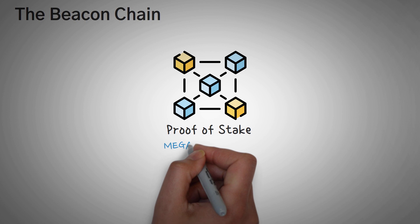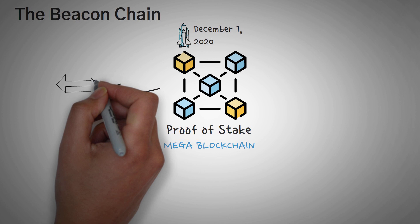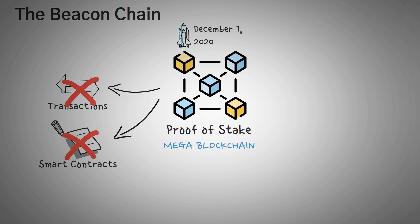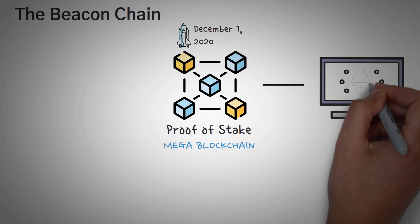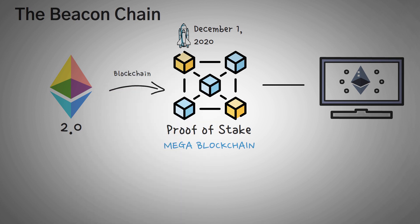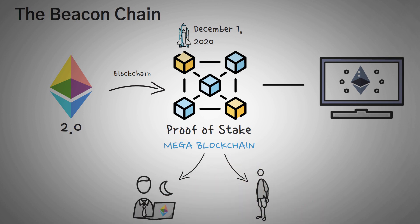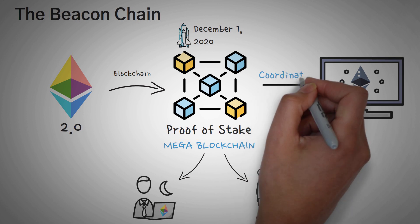The next big thing about Ethereum 2.0 is something called the Beacon Chain. The Beacon Chain is a proof-of-stake mega blockchain that actually went live on December 1st, 2020. It does not handle transactions or smart contracts, but you can think of it as the heart of Ethereum 2.0. Right now, it actually exists separately from the Ethereum blockchain, running side by side with it — essentially the Ethereum 2.0 blockchain running in parallel with version 1 until we switch to it. The Beacon Chain is also responsible for selecting the validators who get to validate the proof-of-stake blocks, and its purpose is basically to coordinate the entire Ethereum network.